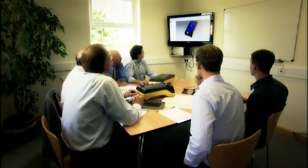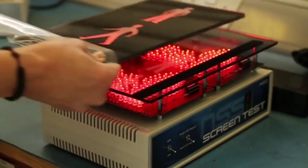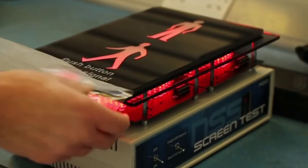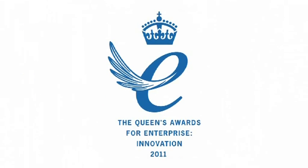AGD manufactures an unparalleled range of near-side signals, combining 21st century design with market-leading optical performance. The flagship model in this extensive range, the AGD 946, has been recognised this year in the Queen's Award for Enterprise in the Innovation category.